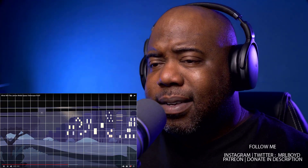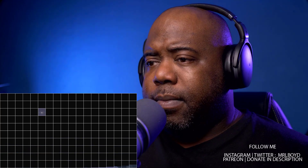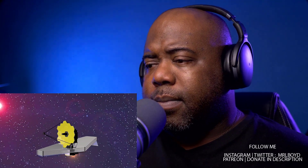The micro-shutter system is made of 250,000 shutters that open and close — that's why I still prefer shutters on my cameras over mirrorless. The micro-shutter system will block irrelevant light, allowing us to see the most faintly lit objects. The light is then dispersed into the spectrum and sent to the detectors.